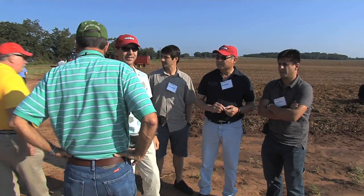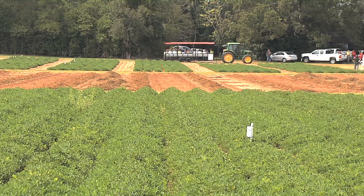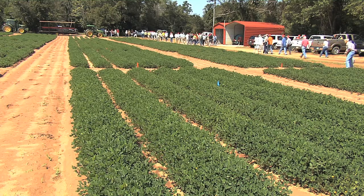Since much of this research is supported by taxpayer dollars, it may be a small price to pay for ensuring a high-quality, safe commodity that can provide the most critical human nutrients needed worldwide. For the Georgia Farm Monitor, I'm Rick Treptow.